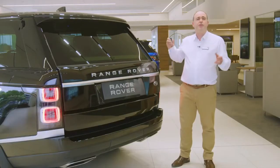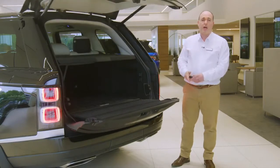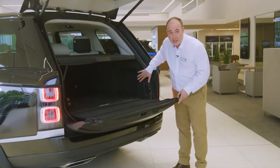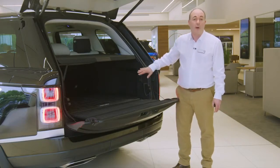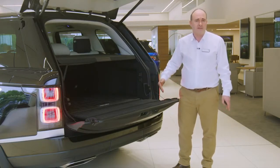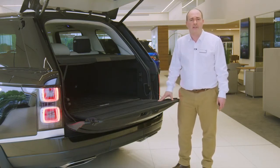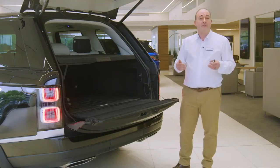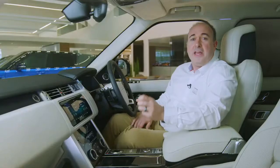The power tailgate opens to reveal a boot offering plenty of space for luggage and equipment. A control panel in the back raises or lowers the rear suspension to make hooking up a trailer easier, and controls the optional deployable tow bar, safely stowing it away when not in use. Range Rover is rated to tow three and a half tonne, and from my experience, the biggest problem when doing so is remembering that there is something on the back.